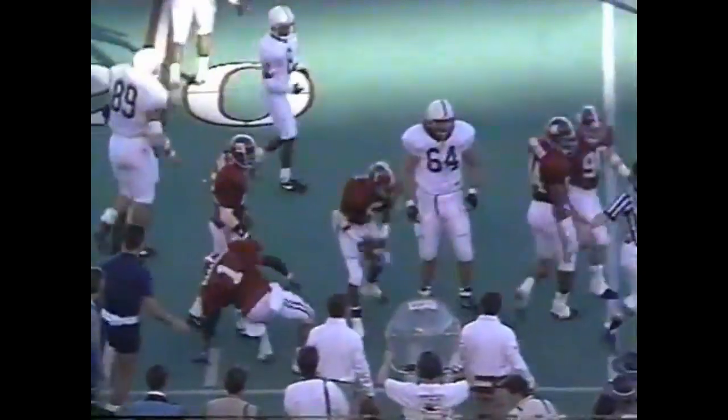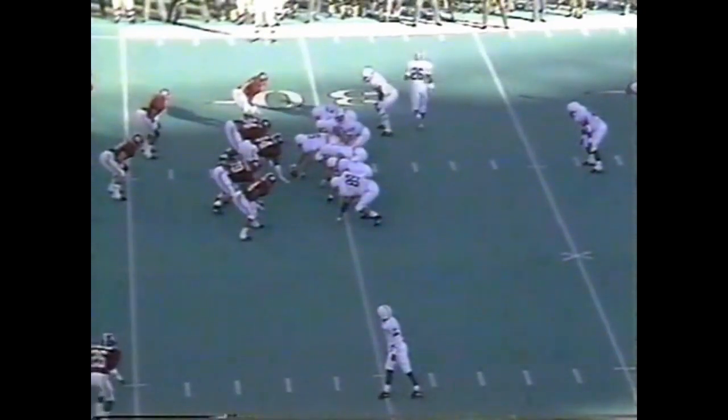Through the hands of his intended receiver, Al Golden. Second and ten from the 29 of Alabama, no score early in the first quarter.